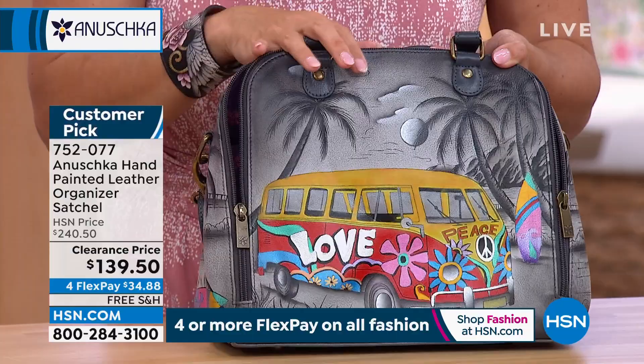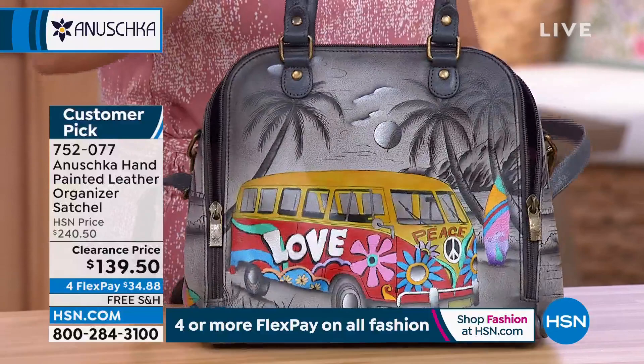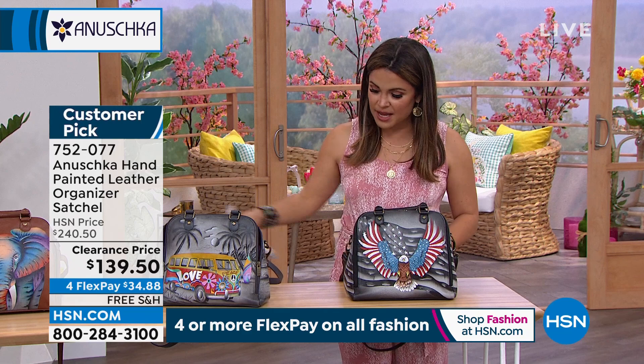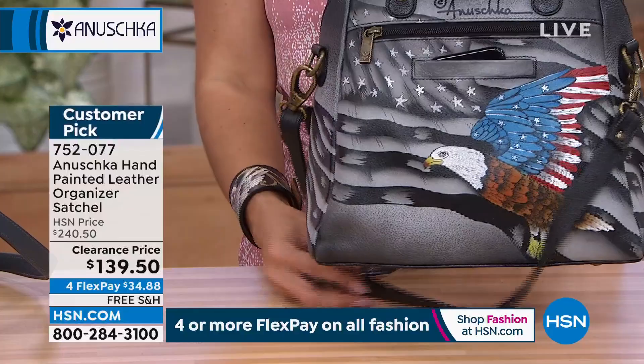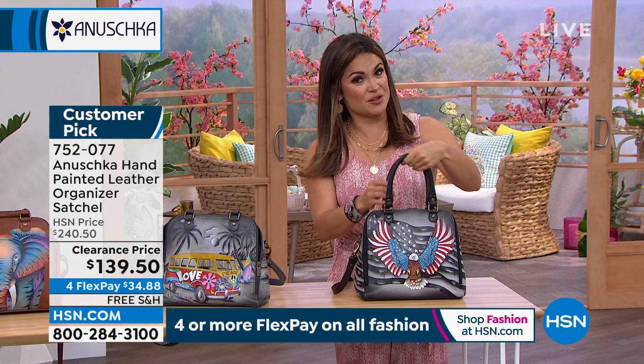And then finally, your third option — the ultimate Americana. It's called Brave Eagle. You've got black and gray for the background with an eagle with the stars and stripes on its wings. How cool is that? You feel so proud to carry something like this. This is an incredible satchel style organizer, and boy, you can fit a lot into this bag. This is a bag that packs a lot. It's a beautifully designed handbag — one of my great designs because this functions like crazy.